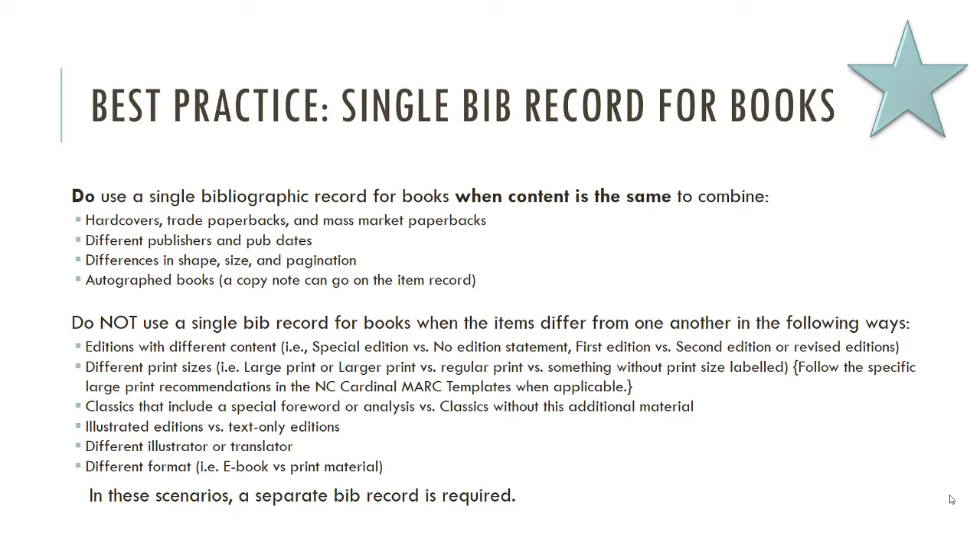When it comes to different formats: while you may put hardcovers and paperbacks on the same record, you never put an ebook on the same record with a print book, and you never put an audiobook on the same record with an ebook. These are different things.